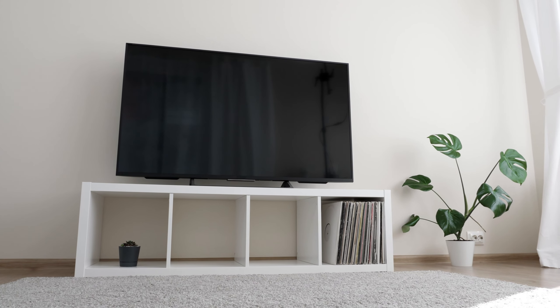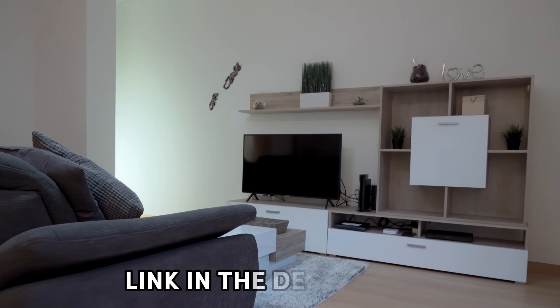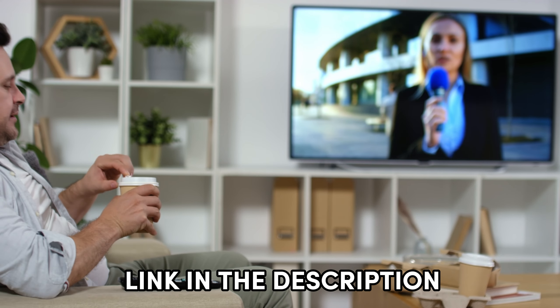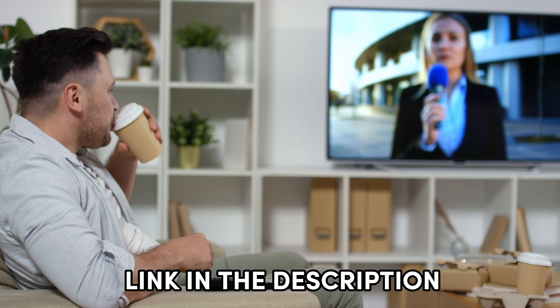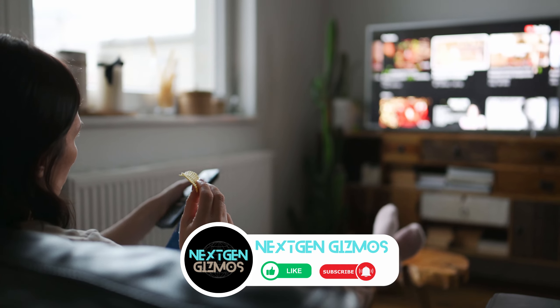And here's the kicker — I've listed my top picks, so you know you're getting the cream of the crop. I know you're curious about where to snag these gems without breaking the bank. The links to find the best prices on all the products mentioned in this video will be in the description below. So get comfy, grab your snacks, and let's make your TV time legendary.